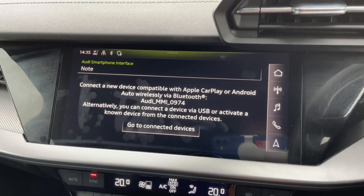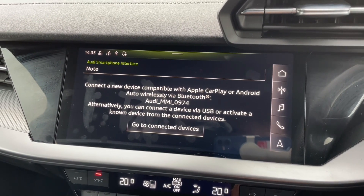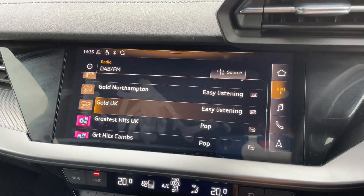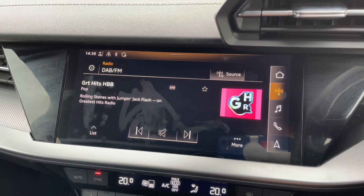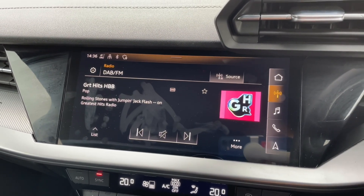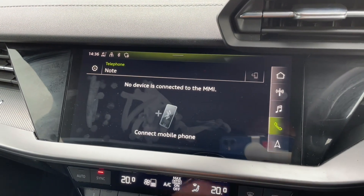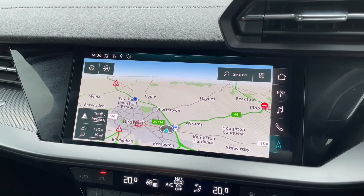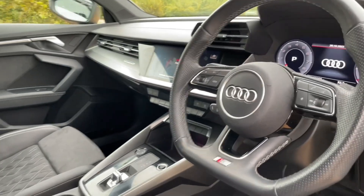In the centre of the car you'll find the automatic gear shifter, air conditioning controls, and the MMI display. This is the central hub of the car where you'll find all your car settings, music and radio stations, phone calls and contacts, and phone media when connected via Bluetooth, as well as the navigation system. You can also utilise the Audi smartphone interface to use Apple CarPlay or Android Auto for your own apps, music, navigation, and messaging features — and this can be done wirelessly for easy connection.